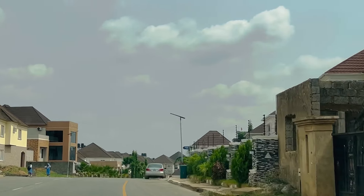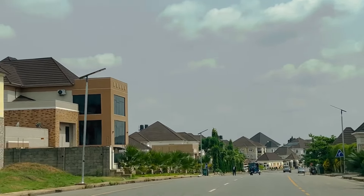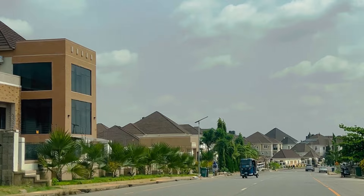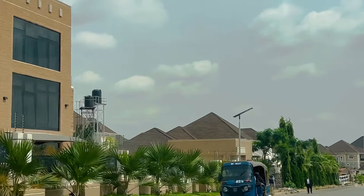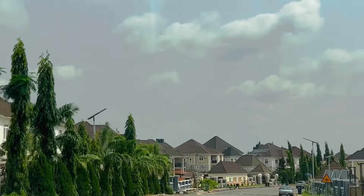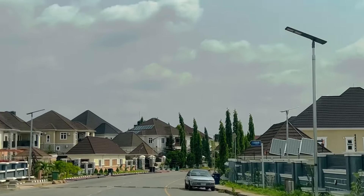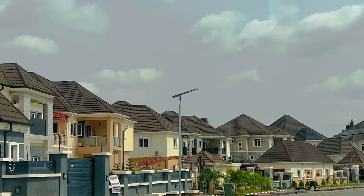If you are coming from the city center, Nav Valley is on your left but you have to go to your right. Instead of going straight down to Nyanya, after Aya you go off to the right, then turn left and drive to Nav Valley. That is where the estate is.